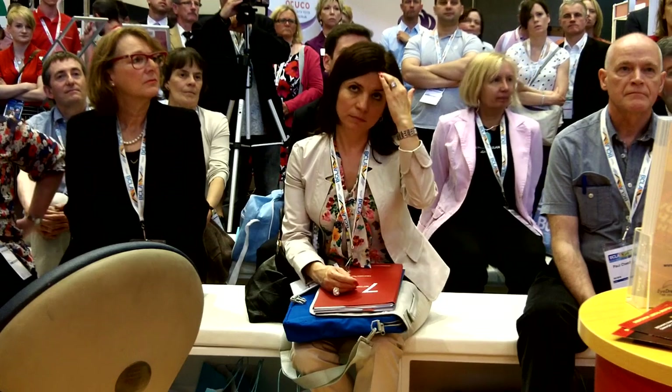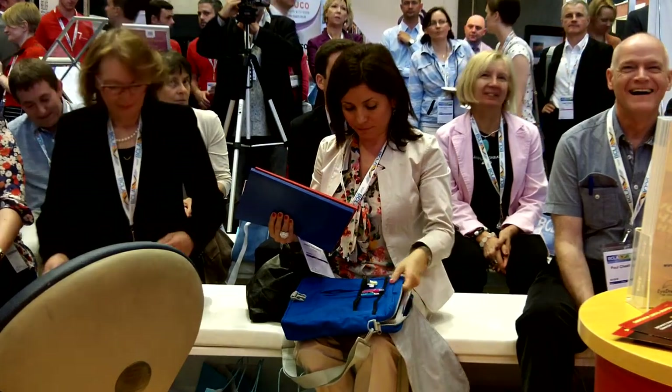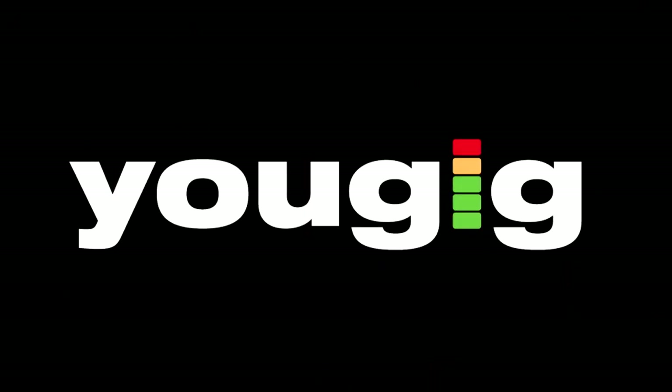Happy eyes. Thank you very much indeed, everybody.